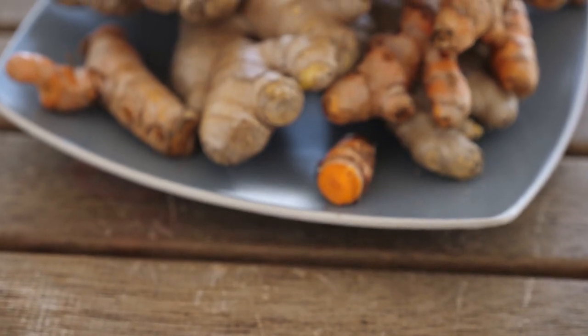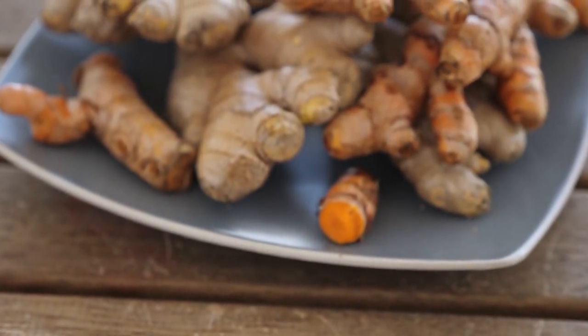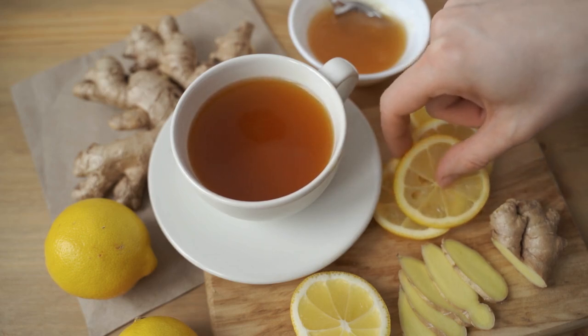Boosts immunity: rich in antioxidants, ginger powder helps strengthen the immune system. Regular consumption can help the body fight off infections and illnesses.